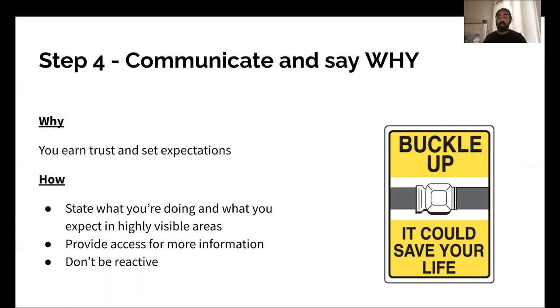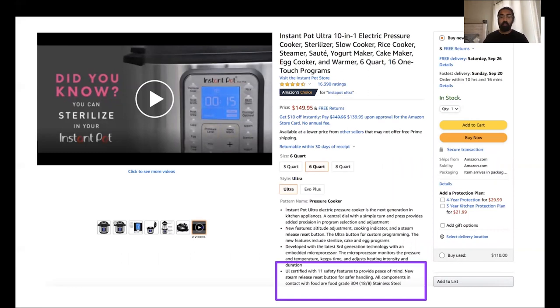The way to do it: first, just state what you're doing and what you expect, and put it in a highly visible area — not necessarily in a blocking way, but in a visible way. Provide access to more information for folks who are on the fence or maybe a little anxious. And when you're practicing this, don't be reactive. Waiting for someone to ask for it, or worse, waiting for something bad to happen, is just not setting you up for success. A great example is Instant Pot — pressure cookers used to be something people avoided because they feared safety incidents. Instant Pot has dramatically grown the market partly by designing safety into the product experience, merchandising it clearly: UL certified with 11 safety features to provide peace of mind.